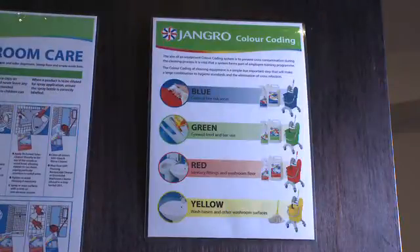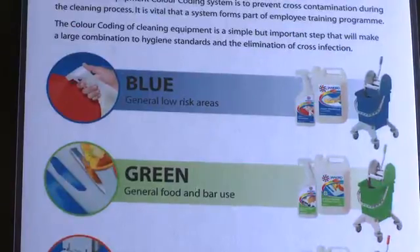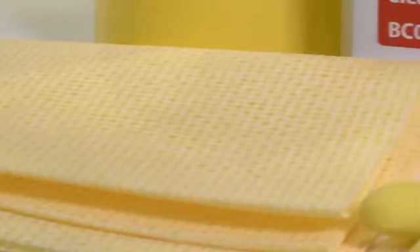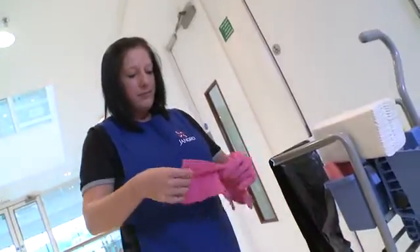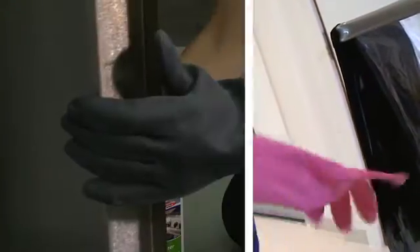Systems have been developed to help minimise the risk of infection: the colour coding of products such as brushware, cloths, waste bins and gloves to help minimise cross-infection, and the use of personal protection equipment, PPE, to provide a physical barrier between us and potentially harmful bugs and germs.